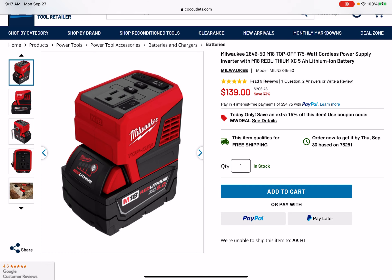So right now over at CPO Outlets, about a month ago my boy Marius over at Mastering Mayhem found this Top Off with a 5.0 for $139. It was at the time the cheapest I had ever seen this deal. I know you can score them a little cheaper over at Home Depot if you can find them, but that's really rare.